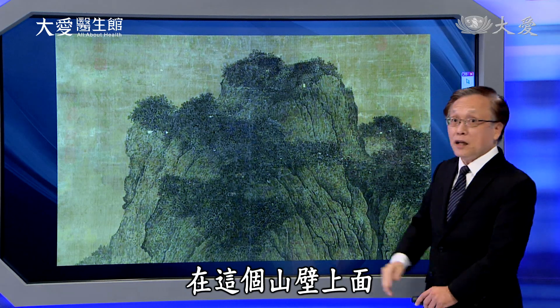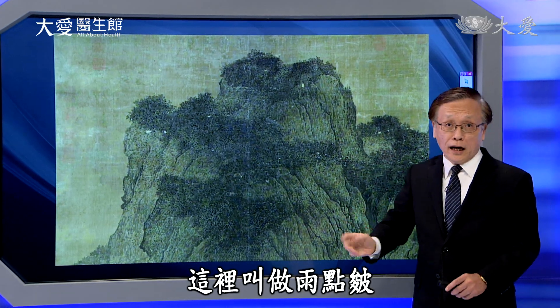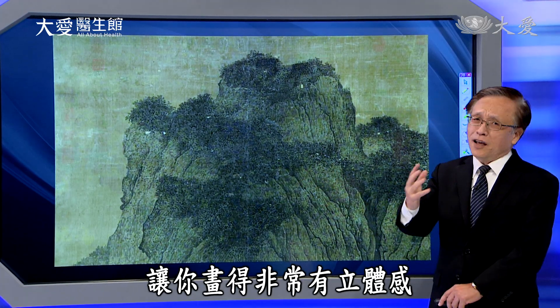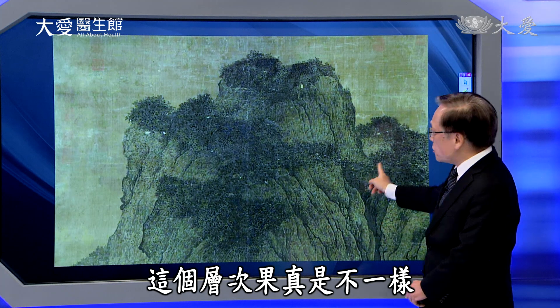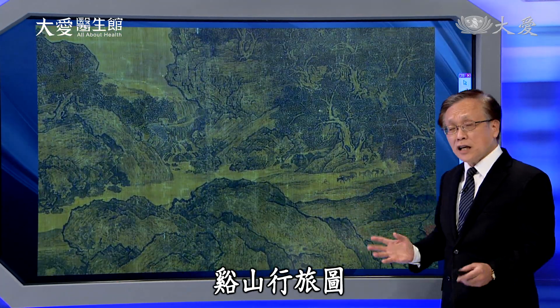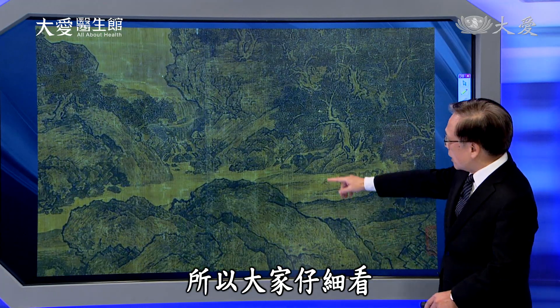这边显然有瀑布，细细地往底下流，可是旁边的山壁依然雄伟壮丽，感受非常深刻。山顶上面还有灌木丛在那样的位置。山壁上面它的画法好像雨点一样，一个一个雨点在山壁上面，这叫做「雨点皴」的画法，把这样的山壁画得非常有立体感。城市果真是不一样。那为什么叫做行旅图呢？《溪山行旅图》，大家仔细看这样的一个位置。